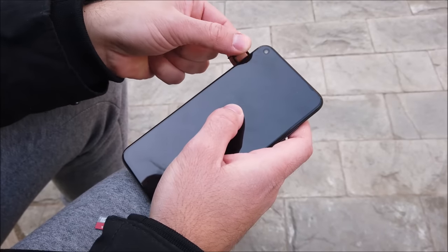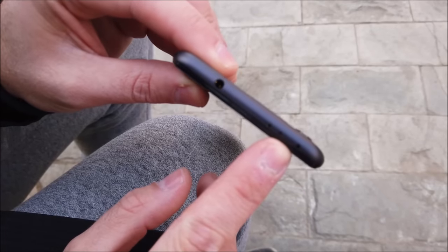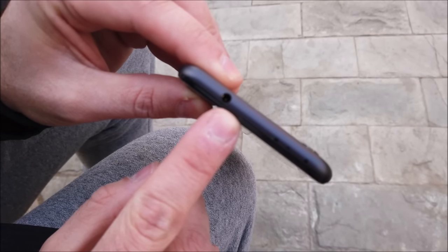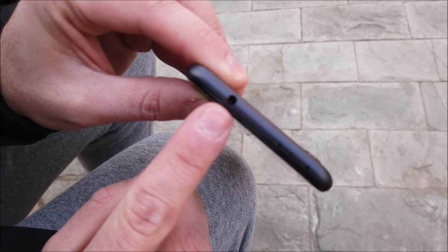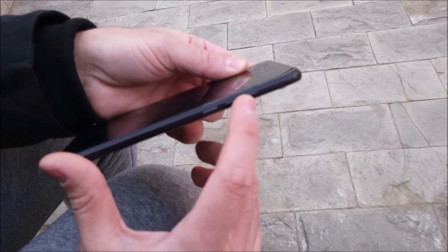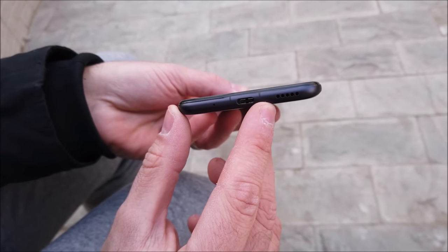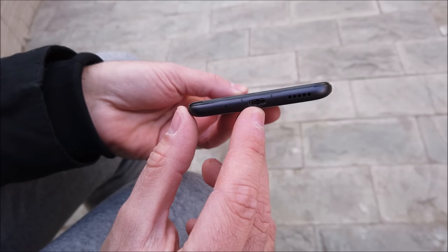Taking a look at the sides, we have a dual SIM tray on the left, the light sensor, IR blaster, and headphone jack at the top — yes, they have included a headphone jack. On the right you find a volume rocker and textured power button, and at the bottom a single firing speaker and USB 3.1 Type-C port.